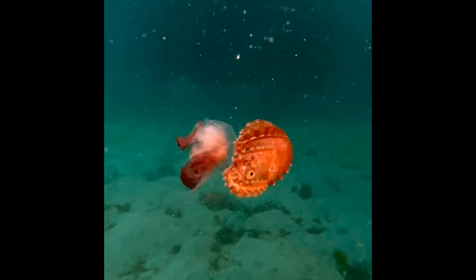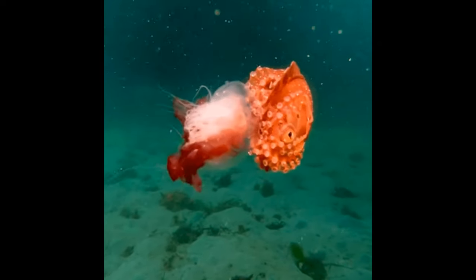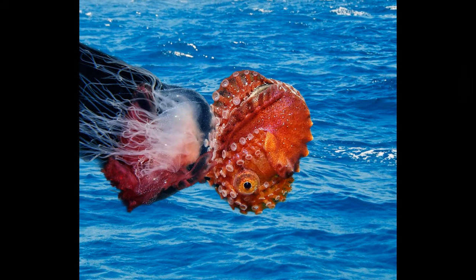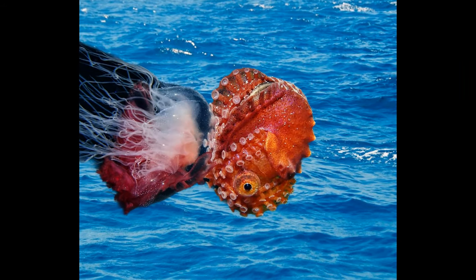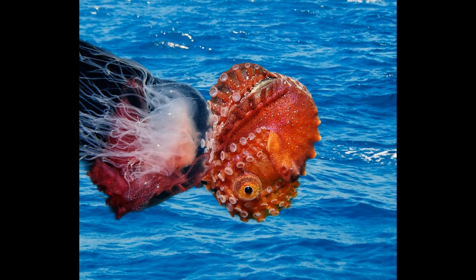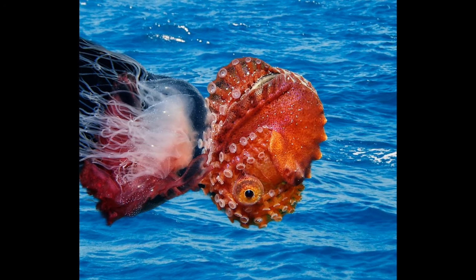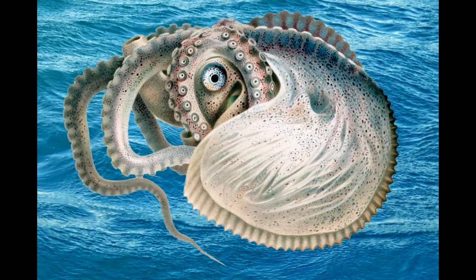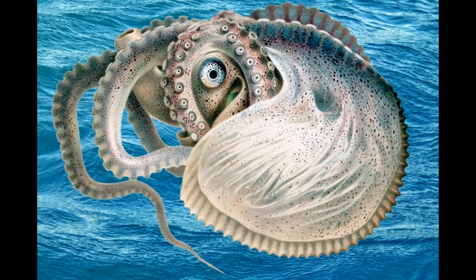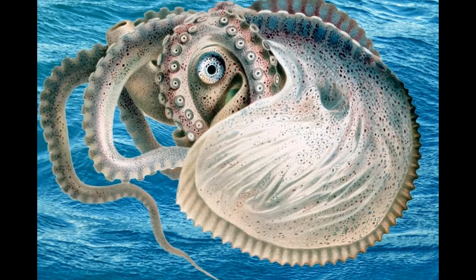Octopuses have a soft, sack-like body with a bulbous head and eight flexible arms. They lack a shell and are known for their ability to change color and texture for camouflage and communication. Argonauts have a rounded body with up to eight long webbed arms. Female Argonauts create a delicate papery shell that provides buoyancy and protection for their eggs, while males are smaller and lack a shell.